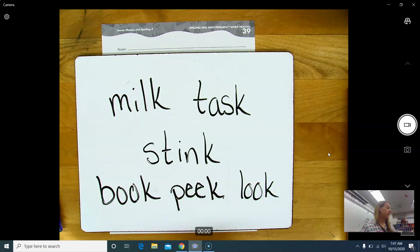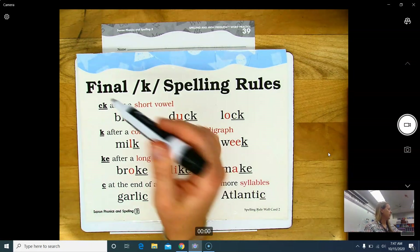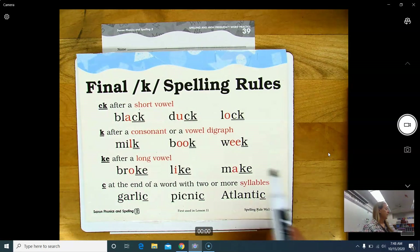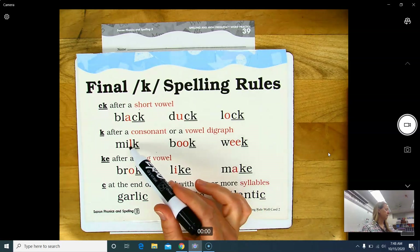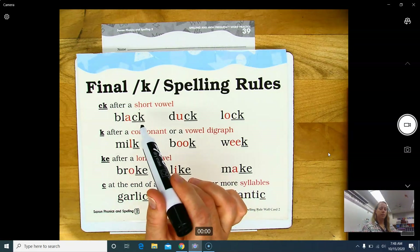Who remembers how we spell the final k sound when it comes after a short vowel? When after a short vowel you hear the k, how do you spell it? With a ck. So we've now learned two spellings for the final k sound. Here's our rule card: final k spelling rules — ck after a short vowel, as in black, duck, or lock; and k after a consonant or a vowel digraph, like in milk, book, and week. So if we have a consonant or a vowel digraph we end it with a k, and if we have a short vowel with the k sound we end it with a ck.